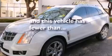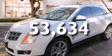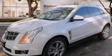This vehicle has fewer than 54,000 miles on the odometer. We invite you to contact us today to learn more about this vehicle.